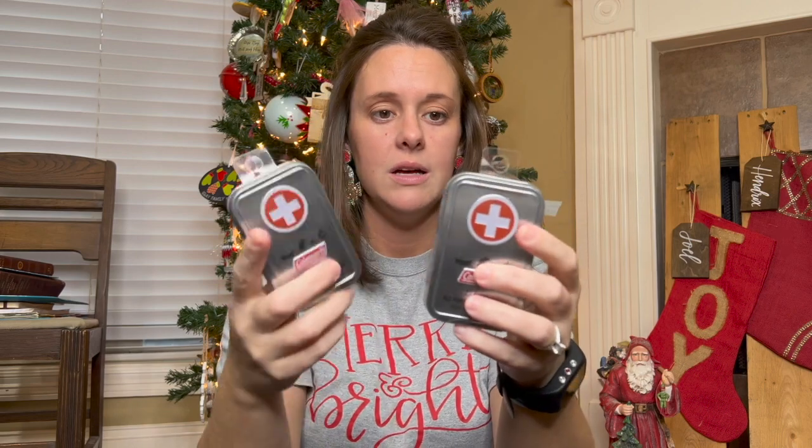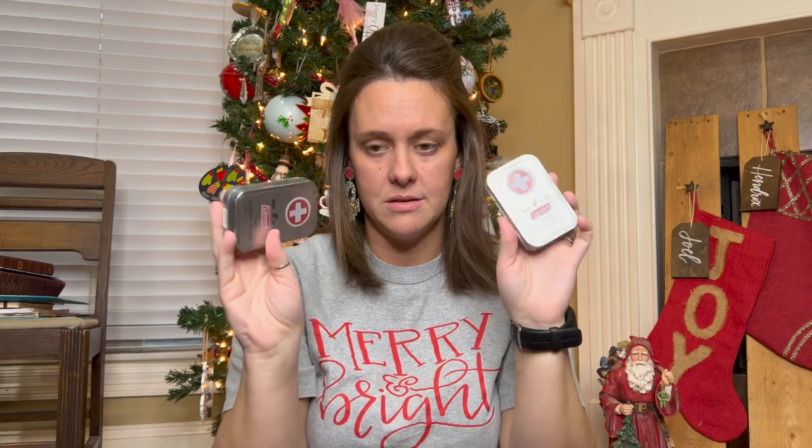They're also getting these mini travel Coleman first aid kits in little tin boxes. I love how small these are — they'll be perfect for their fanny packs. Each kit has several types of band-aids in different sizes, some safety pins, antiseptic wipes, an ointment, and an insect bite wipe. It'll be really useful for them while they're outside playing and learning to take care of minor things.